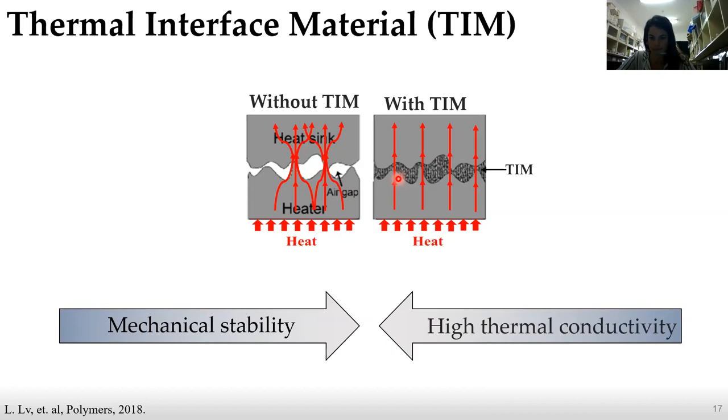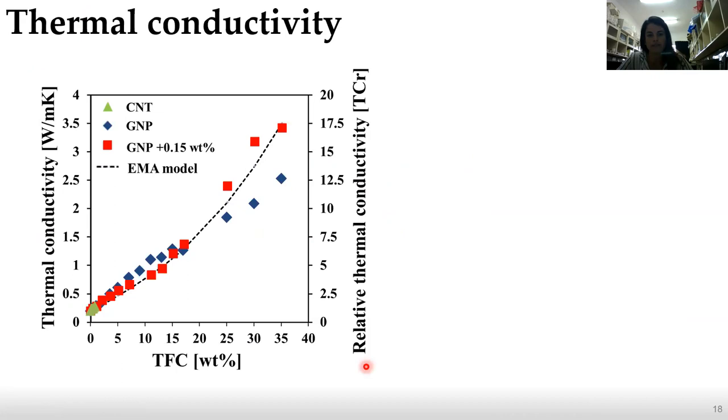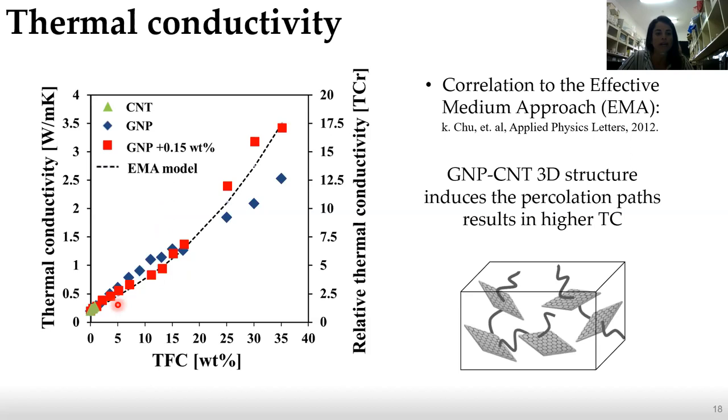Looking at the thermal conductivity of our system: here we can see the relative thermal conductivity versus total filler concentration. In green we see CNT, in blue GNP, and in red our hybrid system. The black dashed line is the EMA model — an effective medium approach model. We can see good correlation between our hybrid system and the EMA model, which tells us that the CNT and the GNP create a free-distraction structure that induces a percolation path because the CNT bridges between the GNP, resulting in higher thermal conductivity, as shown in the illustration.